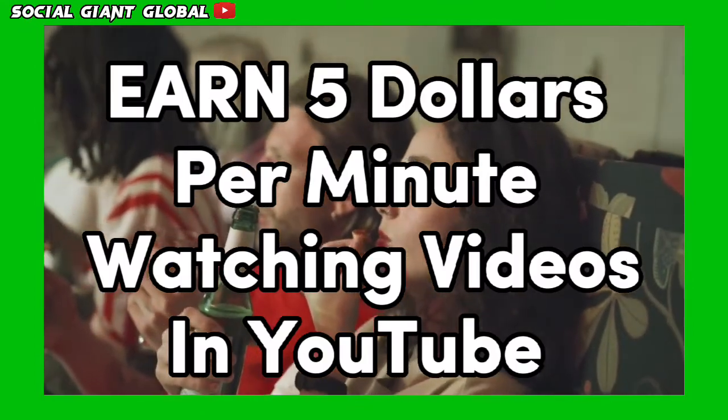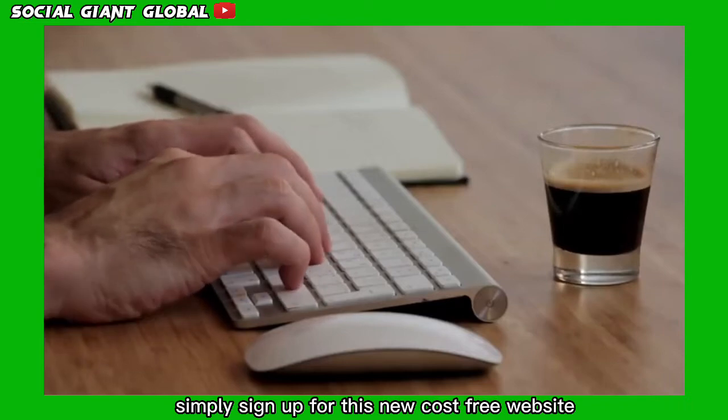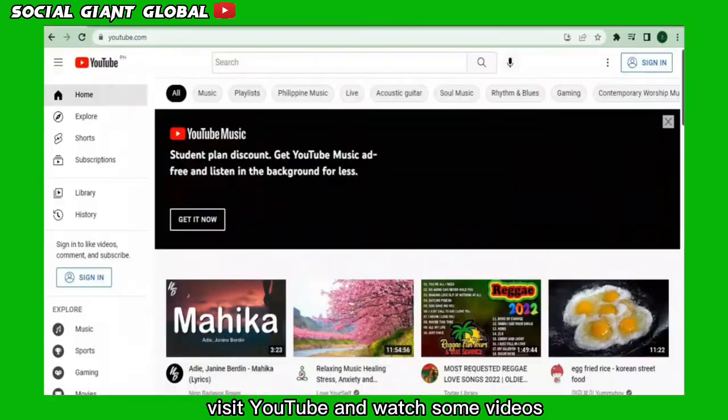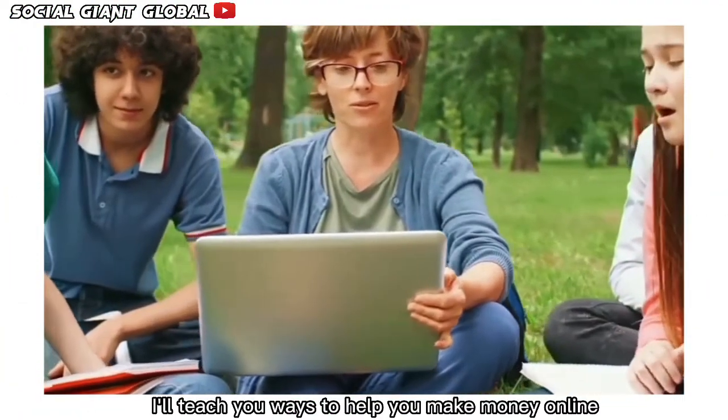Earn $5 per minute watching videos on YouTube. To get started, simply sign up for this new, cost-free website, visit YouTube, and watch some videos. That's really it. I'll teach you ways to help you make money online.